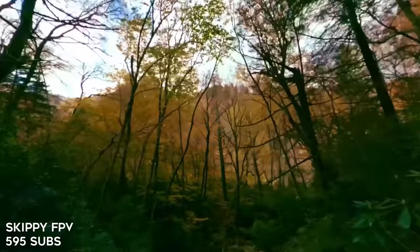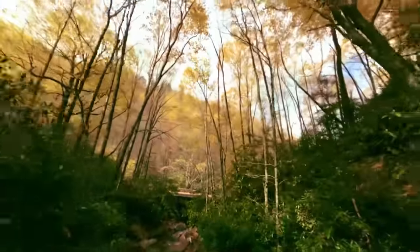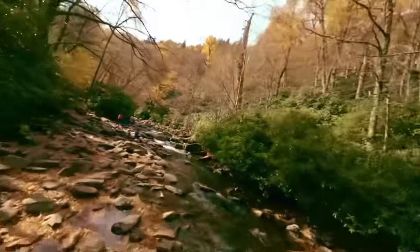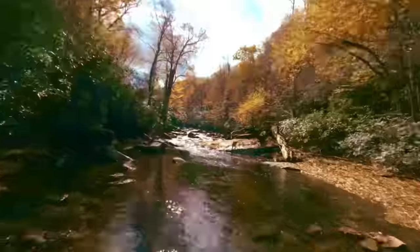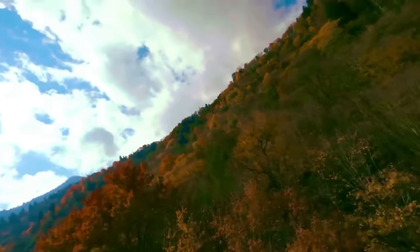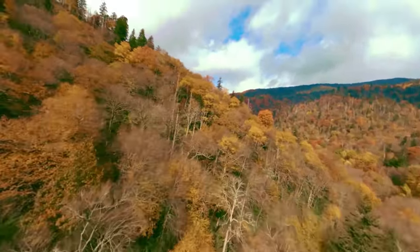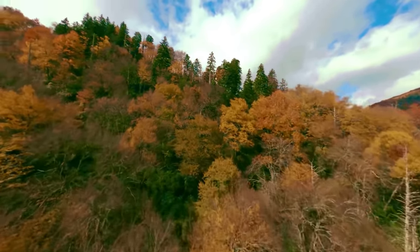Next up we have Skippy FPV all the way from South Carolina. This is a cinematic one-take — and while we usually think of cinema whoops and indoor flying for one-takes, this seems to be an outdoor one-take with a five-inch quad. Right off the bat I hear sound design, which I really love — it always adds another element to make you feel like you're actually there. That's some tight flying in these trees; there could be a lot of ghost branches that could take you down. When he pops up over the trees, the colors — the greens in particular — have this almost pinkish-bluish hue to them that I really like. Skippy FPV, that was an awesome video — definitely keep up the cinematic work.